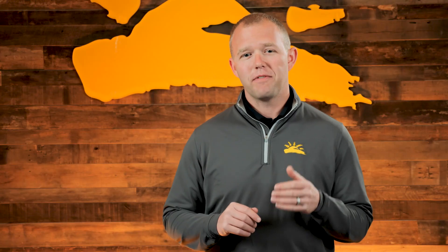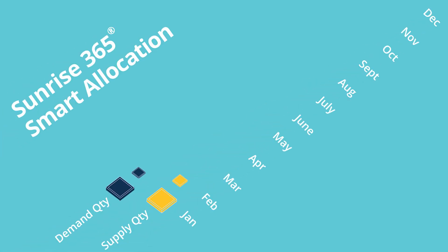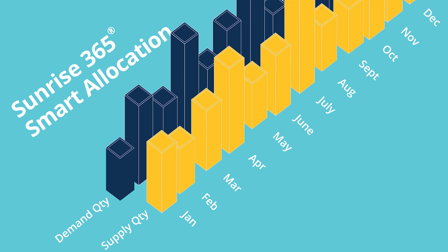Well, Sunrise 365 Smart Allocation is built to help you analyze your supply chain's resiliency and help to answer all of these fundamental questions. Not all demand is created equal, and our Smart Allocation tool allows you to prioritize that demand across your planning horizon, allocate your supply to the demand, and then analyze the excesses and shortages that are a result of those rules. See the impact with Power BI dashboards and how that's going to affect your supply chain.